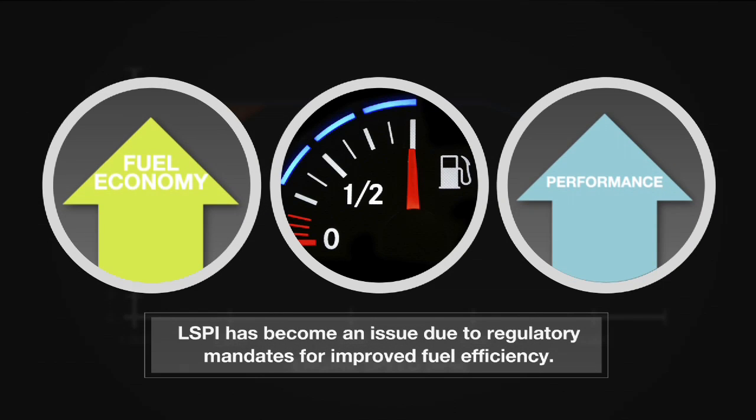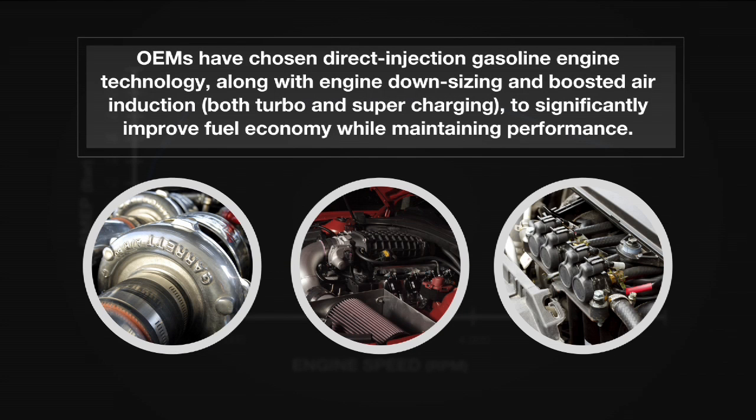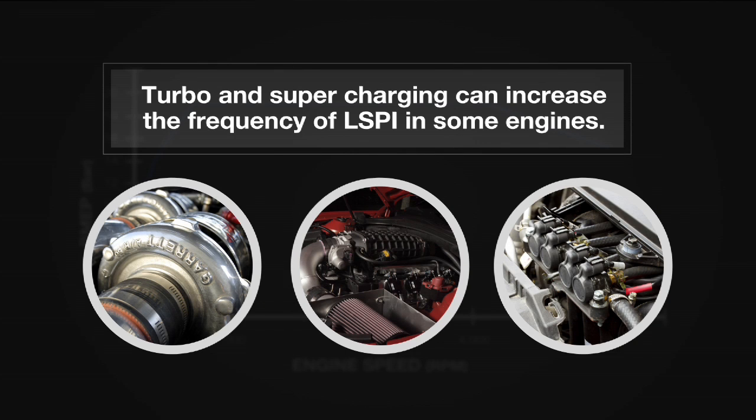LSPI has become an issue due to regulatory mandates for improved fuel efficiency. OEMs have chosen direct injection gasoline engine technology, along with engine downsizing and boosted air induction — both turbo and supercharging — to significantly improve fuel economy while maintaining performance. Turbo and supercharging can increase the frequency of LSPI in some engines.